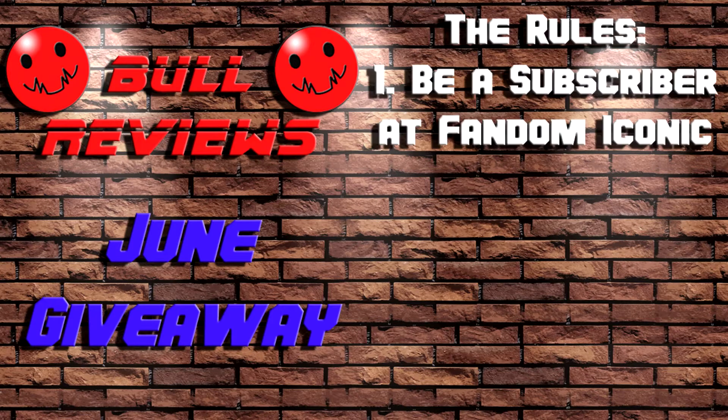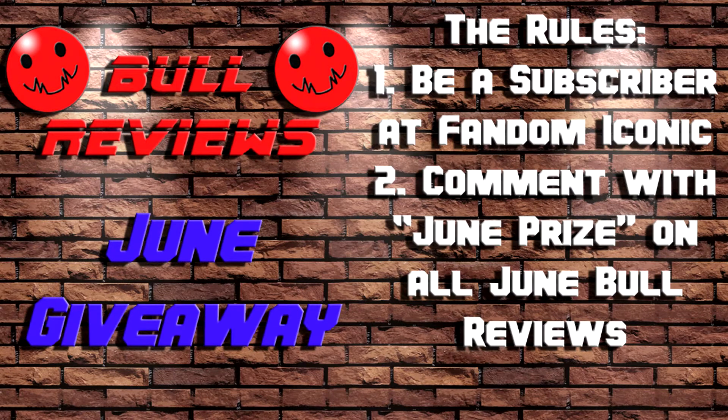First, you need to go over to the Fandom Iconic channel and make sure that you're subscribed — only subscribers are eligible to win. The second thing you need to do is go find each of my Bull Reviews videos for the month of June, go in and leave a comment. Tell me your favorite toy, or toy line, or a toy memory — just whatever. But also leave the words 'June Prize.' To be eligible, you have to leave a comment on every single one of my videos for the month of June.